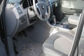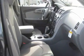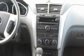Its top features include a power driver's seat, heater vents for rear seat passengers, cruise control, a CD player, a leather-wrapped steering wheel, aluminum wheels, an illuminated driver's side vanity mirror, traction control and stability control systems, a rear-view camera and a rear spoiler.